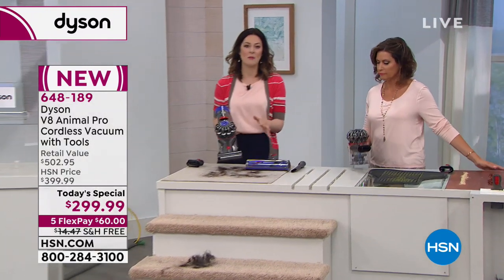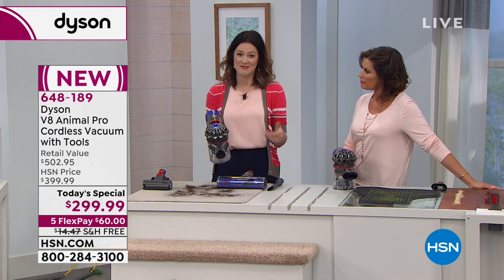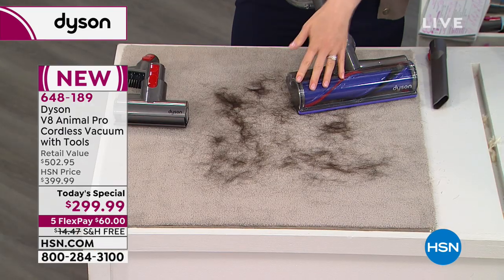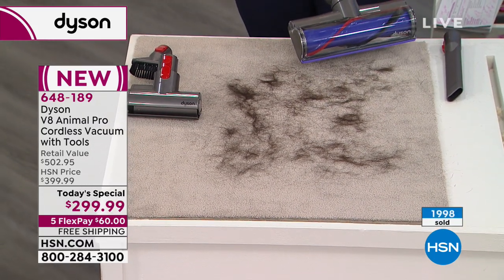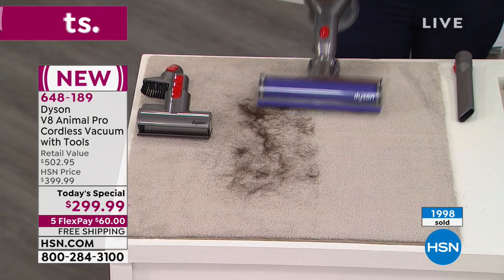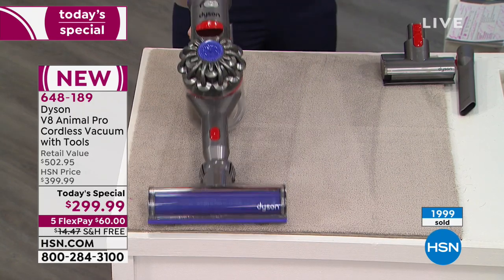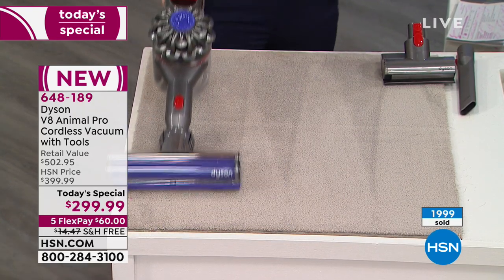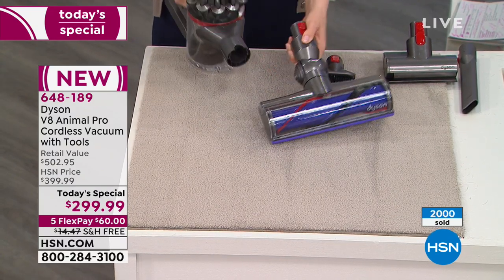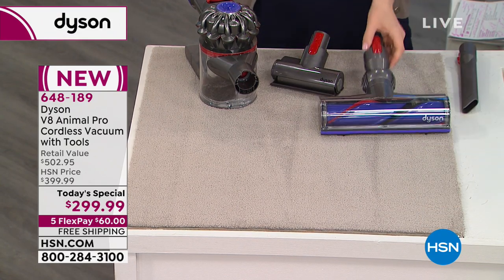Another feature of the Dyson V8: I clip that mini motorized brush bar off and put the direct drive motorhead right on it — so now you have the same power as the stick vac in a complete handheld form. It's so smart, it's so clever — that's why we love Dyson. Dyson did not just make a vacuum cleaner better; they reinvented the way we clean our homes.